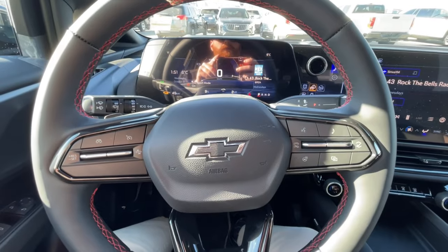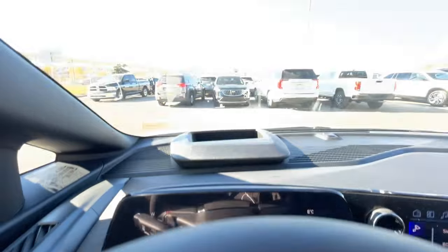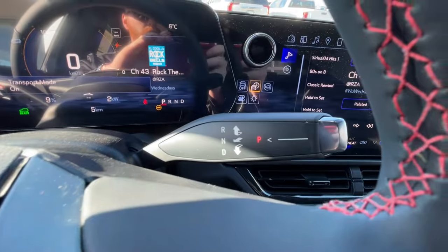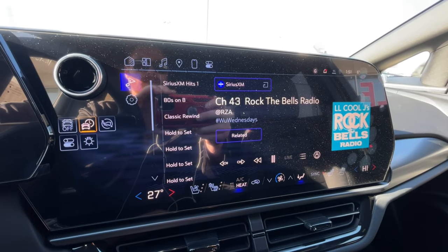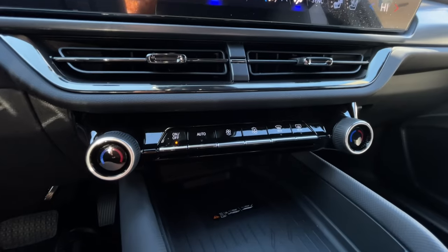The leather-wrapped heated steering wheel, 11-inch full digital gauge cluster, heads-up display, and steering column shifter are all here, along with a 17.7-inch touchscreen complete with navigation, Bluetooth, and satellite radio, as well as dual-zone climate control.